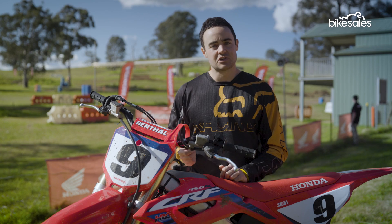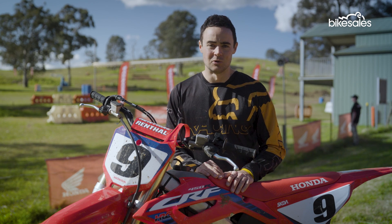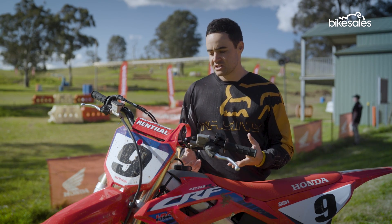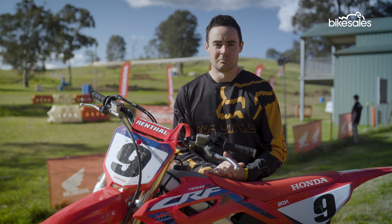At the top end, there were a couple of times I began to explore it — honestly, it doesn't feel like it's really missing anything. It pulls really hard all the way to the rev cutout. In terms of chassis changes, they're very incremental again, but the fundamental thing with the CRF450 is that it feels like a stable motorcycle.